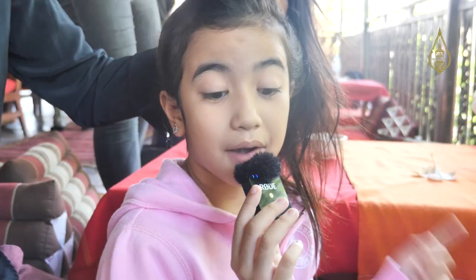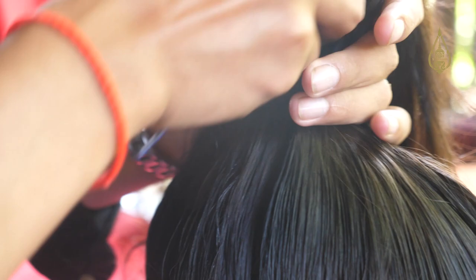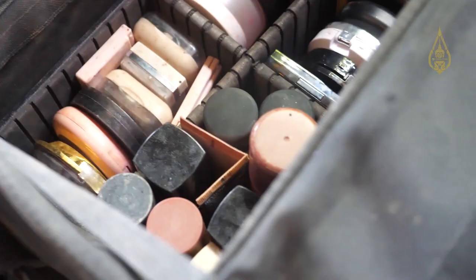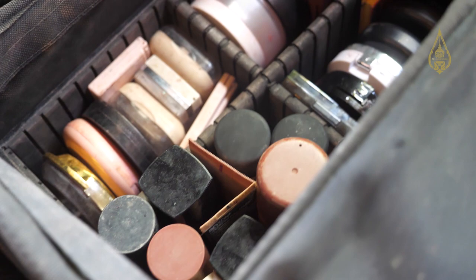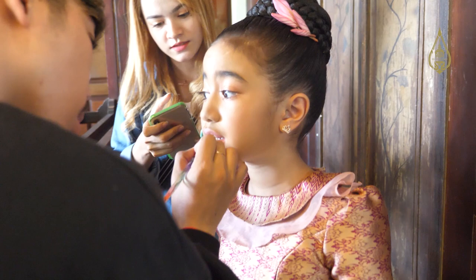Welcome back to behind the scenes. Right now I'm getting my makeup done and my hair styled. This is the outfit and I'm already done — now I'm gonna go and shoot.